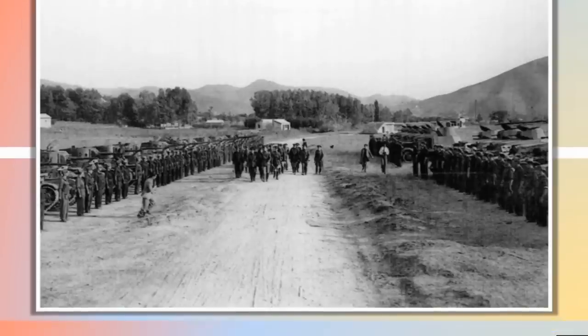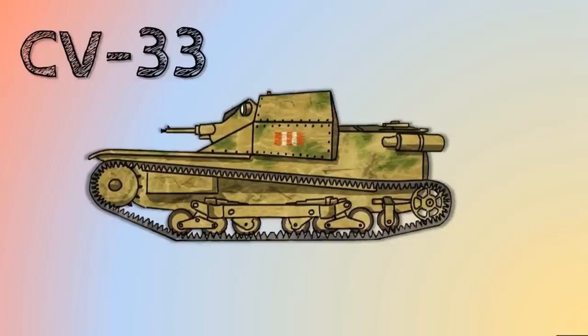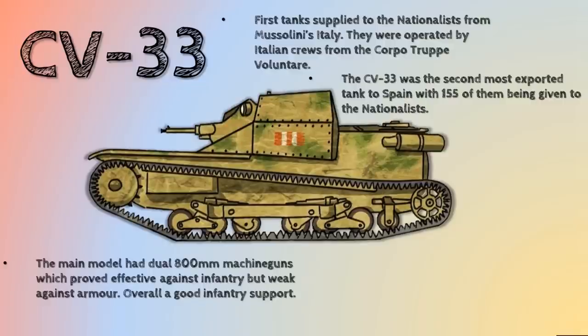What about the Nationalists? As I said, they were the rebels in the conflict and received all of their tanks from either the Italians, the Germans, or from captured Republican tanks. The main tank they used was the CV-33 — an Italian tankette design supplied from Mussolini's Italy, operated completely by Italian crews from the Corpo Truppe Volontarie, the volunteer corps sent by Mussolini to aid the Nationalists. It was the second most exported tank to Spain after the T-26, with 155 being given to the Nationalists during the war. It had a dual machine gun which proved really effective against infantry, but as soon as it came up against armour, it was pretty useless.